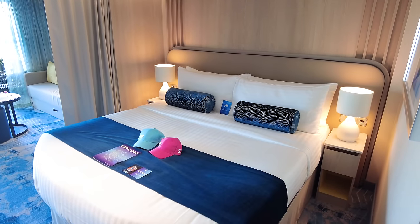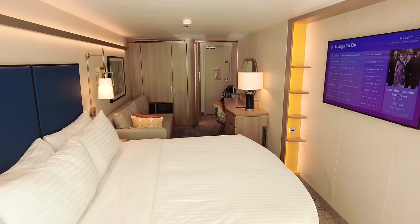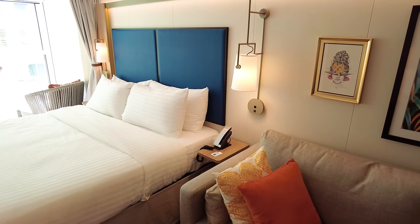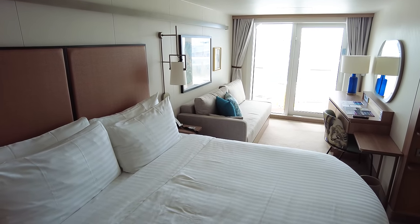I stayed in two different cabin categories on Royal Caribbean's brand new Icon of the Seas, and there were some pros and cons to these cabins beyond the obvious. I wanted to talk about what it's like in a room on Icon of the Seas.